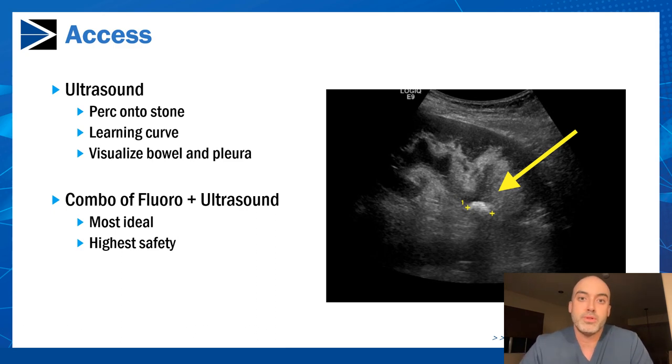Ultrasound provides a precise way to gain percutaneous access, and it's also very useful because you can visualize bowel, pleura, and other organs that might be between the skin and the kidney before you dilate. Generally speaking, I think the safest and easiest approach for most is to use a combination of fluoroscopy and ultrasound. Admittedly, ultrasound is challenging for me, so I typically err towards fluoroscopy, but in cases where I'm worried about bowel or nearby organs, I use ultrasound to confirm a clear window.